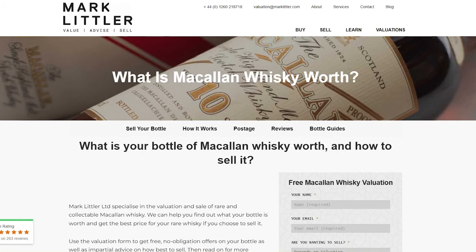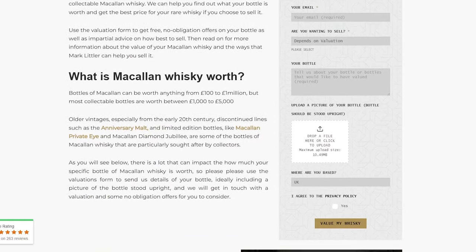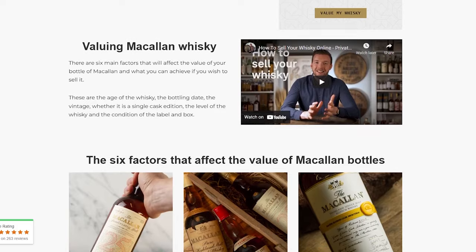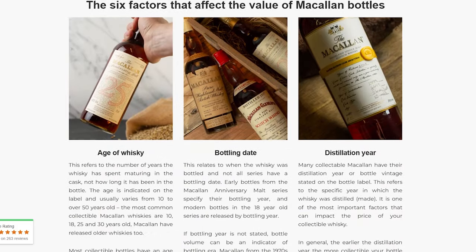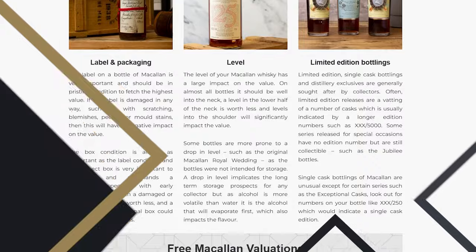Another fundamental thing you need to know before you sell your whiskey is you've got to find out what your bottle of whiskey is worth, and that's where we can help. If you want to find out what your bottle of whiskey is worth, we'll put some links below. We've got loads of resources outlining how to value your bottle, what to look for, and we can provide you with a free valuation as well.